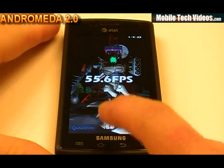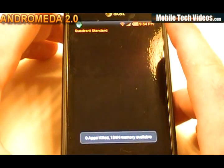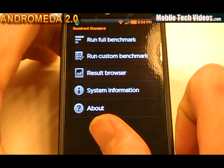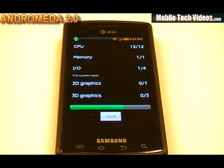We got a 55.6 for our Neocore. Next up is our Quadrant. I did get a force close — not a big deal, as I'm not running the latest version. On my personal phone I found that running the latest version fixed that. Don't blame the developers — blame the older version of Quadrant. This is a Titanium Backup-restored version that's a bit older, so it's totally not ROM related. Upgrade Quadrant and report back.